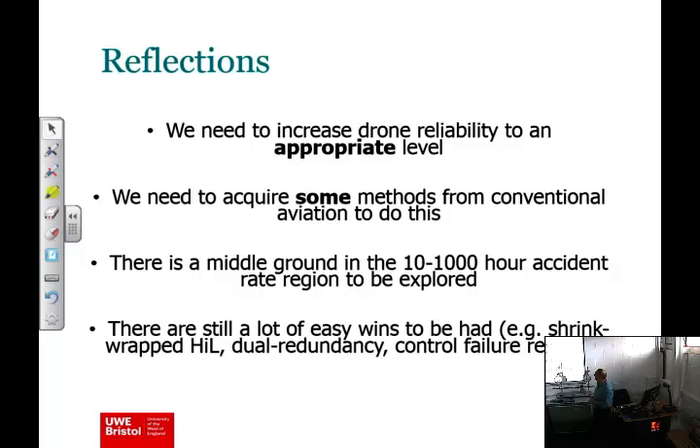Let's sum up. We need to increase the reliability of these consumer-prosumer drones to an appropriate level — and what is appropriate? That needs defining. There is a lot of work going on at the CAA, with a lot of people worrying about how much reliability is needed. The regulations that exist at the moment are very vague and people are spending a lot of time wondering how to firm those up. We need more reliability; how we'll get there and how much we need is TBD.